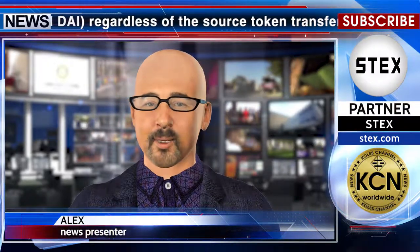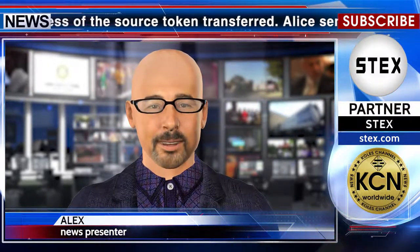Configure your payment widget or link for free — no sign-up required. This is stated in the official press release of the team. The news release also mentions partner Stex.com.